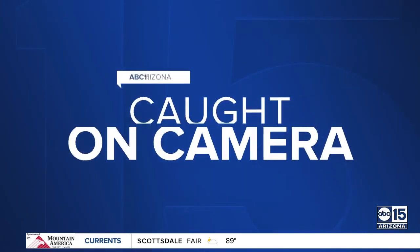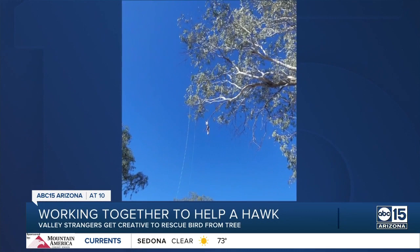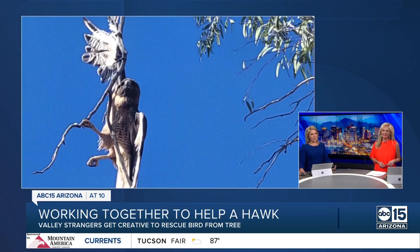Caught on camera, valley strangers working together to help a hawk stuck in a tree. It's certainly a big talker tonight — that group of people getting creative to bring the bird to safety. ABC 15's Jordan Bodke walking us through it all.